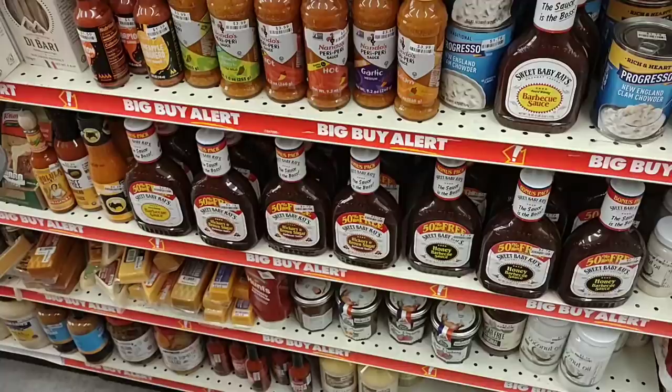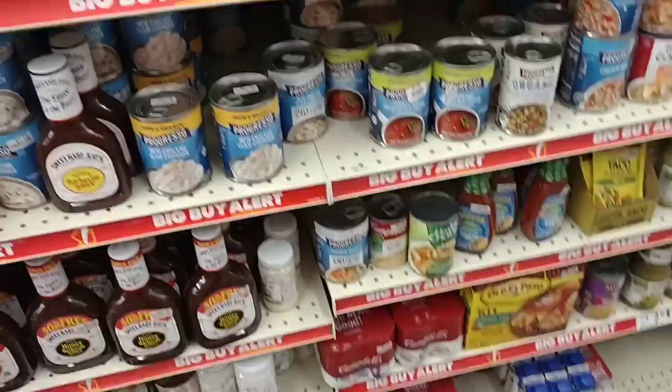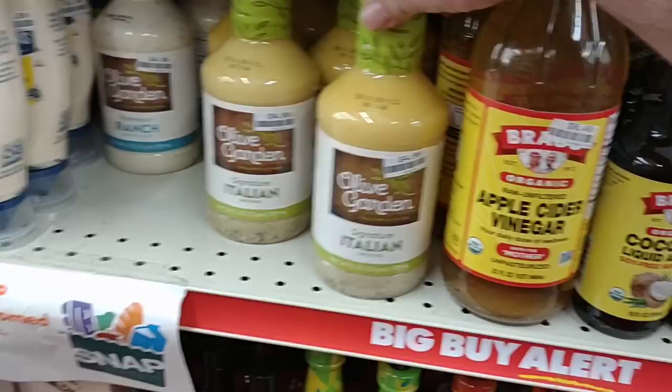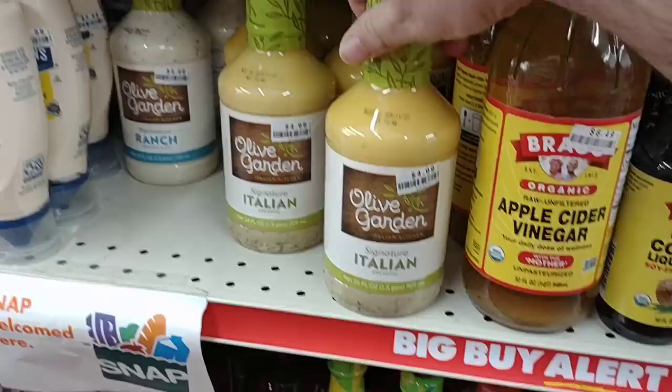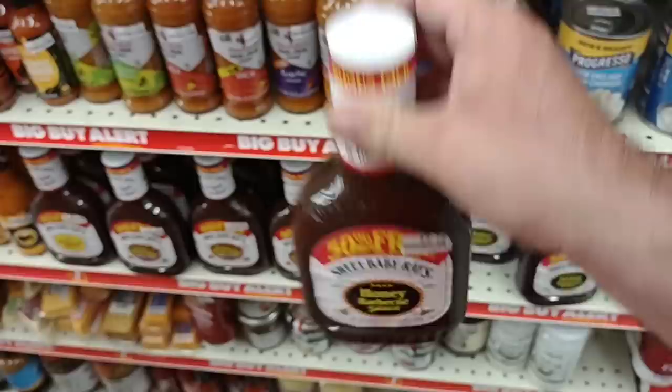Again here we are in a big buy alert area, and there's no good deals in here. Maybe the apple cider vinegar for $6.49 — we've seen the big ones go for like $8 to $9 now. But the Olive Garden seasoning is $4.99 everywhere. This is 24 ounces for $4.99. And Sweet Baby Ray's is $2.79 here — it's $2.49 regular price at Kroger but they usually have it on sale. It's funny — some of the most expensive prices we're finding are in the big buy alert area.